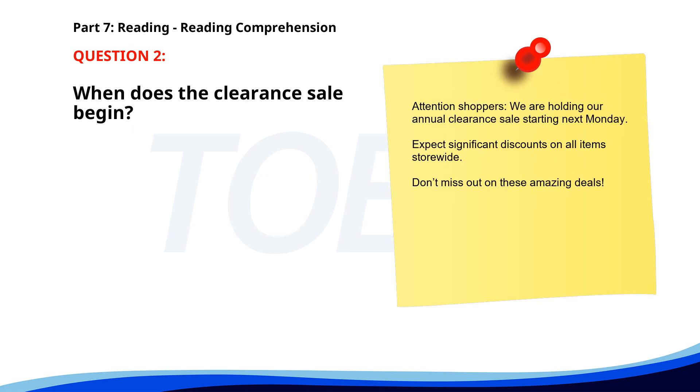Number 2. 'Attention shoppers. We are holding our annual clearance sale starting next Monday. Expect significant discounts on all items storewide. Don't miss out on these amazing deals.' When does the clearance sale begin? A. Next Monday. B. This Friday. C. This Monday. The correct answer is A. Next Monday.